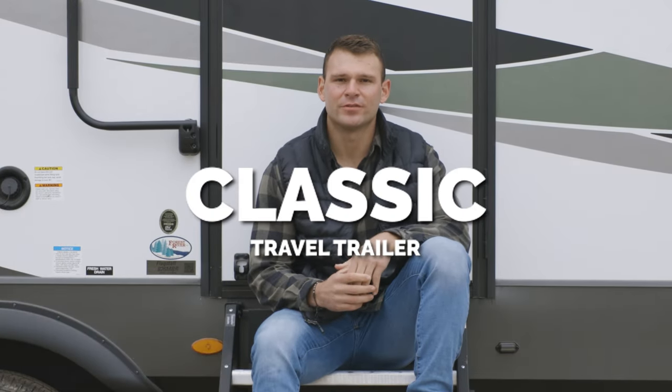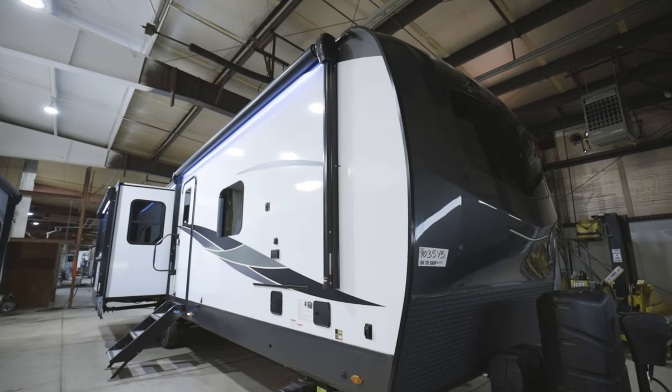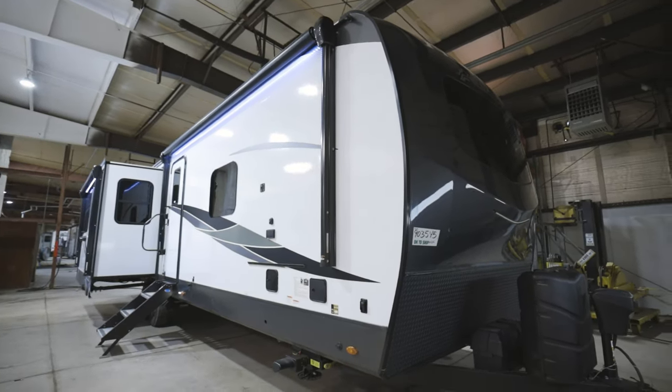Hey guys, let me talk to you about our Flagstaff Classic Travel Trailers. All of our Flagstaff Classics range from 29 feet 11 inches to 36 feet 8 inches in overall length and all under 9,700 pounds.